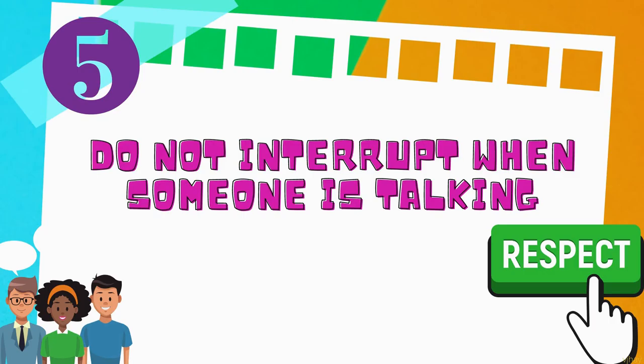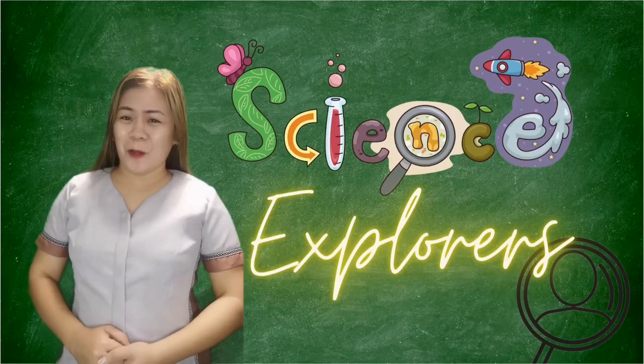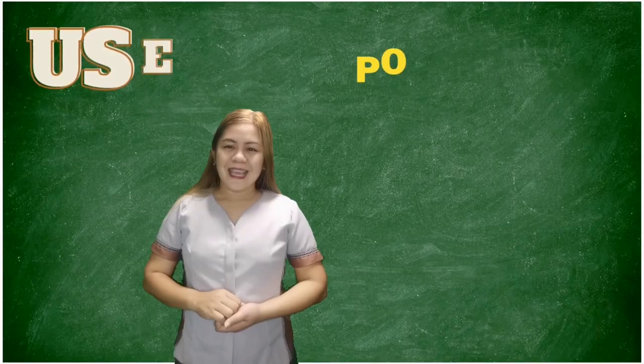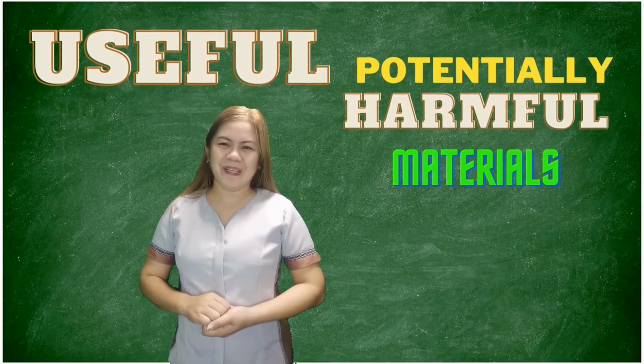Hello, Science Explorers! Let us explore all together the new learnings in science world. Today, we will learn about the useful and potentially harmful materials.